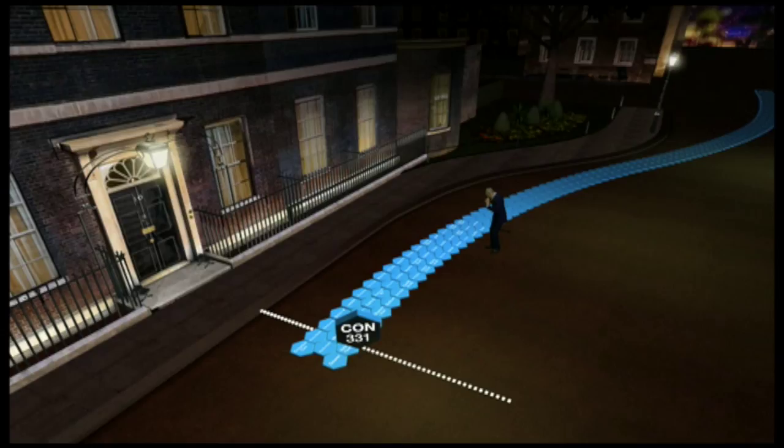I'm Jeremy Vine and I do the graphics for the BBC's election programmes. We have a lot of fun trying to pictorialise the story on any given night. Watch their seats come on, watch them pave the path, and this is how they did it.